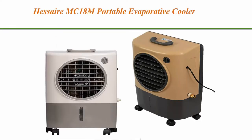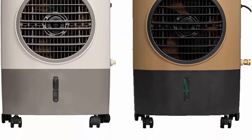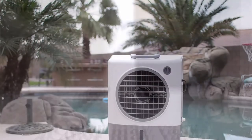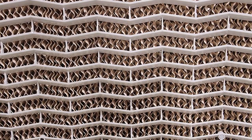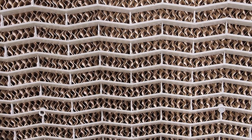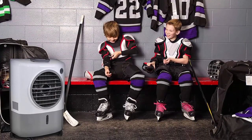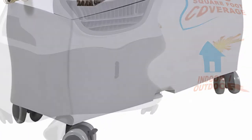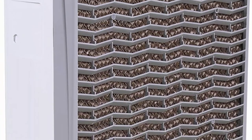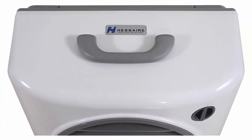Top 5: Hessaire MC18M Portable Evaporative Cooler (color may vary), 1,300 CFM, cools 500 square feet. Portable with 4 heavy-duty casters, perfect for indoor-outdoor use in spaces up to 500 square feet. Compact yet powerful at 28 x 22 x 12 inches, weighing 16 pounds unfilled. 1,300 cubic feet per minute CFM with manually adjustable louvers that can direct airflow up and down. Easy to operate and simple to maintain.